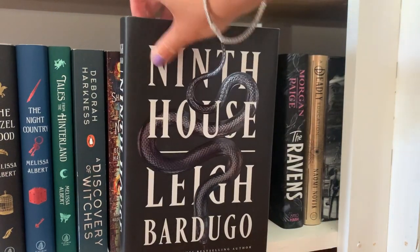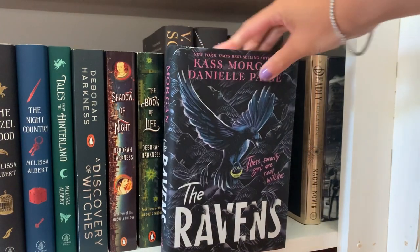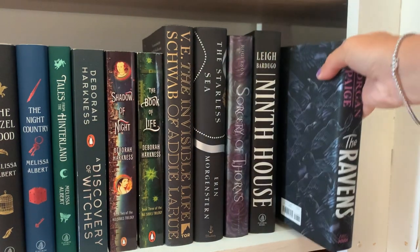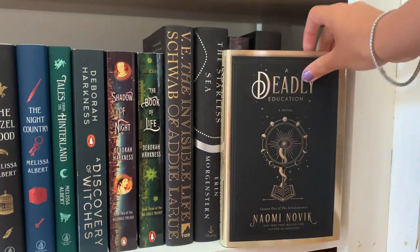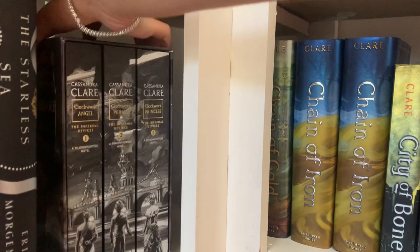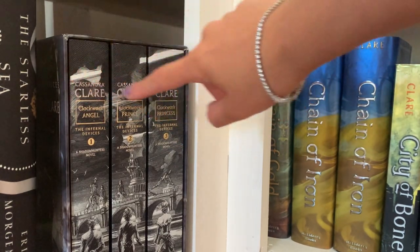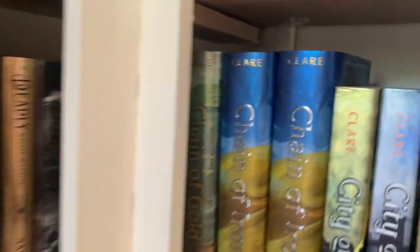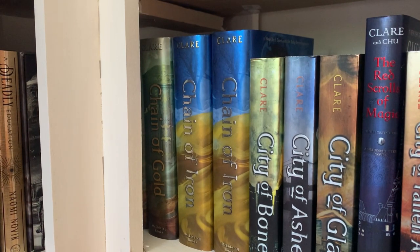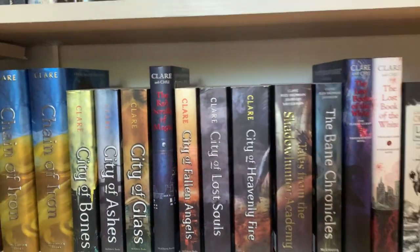Then I have Ninth House by Leigh Bardugo, which I haven't read yet because I know it's part of a series and I'm waiting for it to be completed. I also have The Ravens, which I haven't read because there's one more book coming before the series is finished. I also have The Deadly Education, which I haven't read yet, but I have the second book pre-ordered and once it comes I'll read the whole thing. Right behind this plaque is the beginning of my Shadowhunter collection sitting in chronological order — I have the first three books of The Infernal Devices as a paperback box set, and then the beginning of The Last Hours series: Chain of Gold and Chain of Iron, of which I inexplicably have two copies of each.